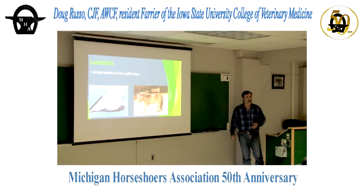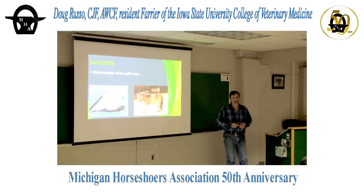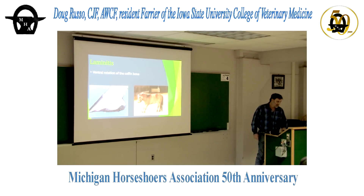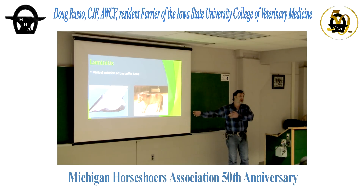On laminitis — we may be seeing more because we've shifted from stock animals to pets. Most horses coming through Iowa State are about 400 pounds overweight. Look how that pony's standing — he just wants to get off his toe and load his heel. It's simple: all we've got to do is help him load the back half and unload the toe. We don't have to argue about it nearly as much as we think we do.